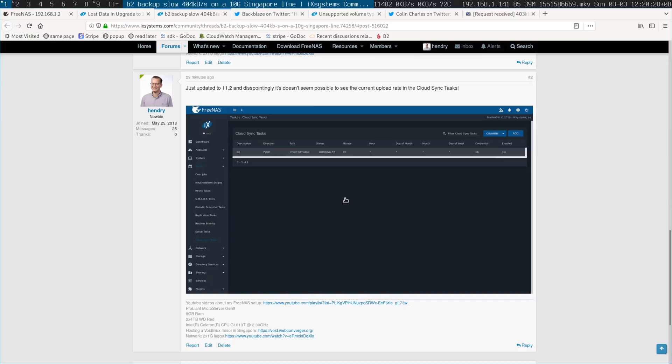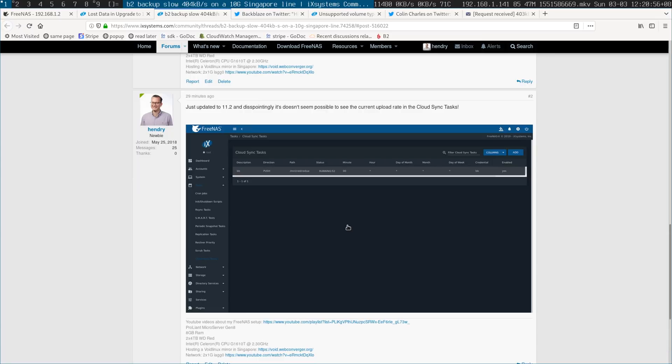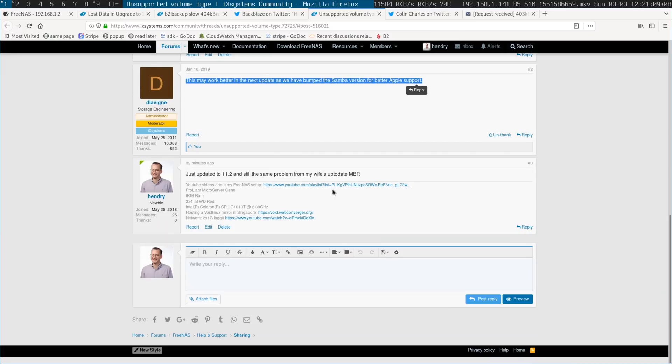But the bad news is that since upgrading I have less visibility with my cloud sync up to Backblaze, which is nowhere near completed. I've been backing up for a whole week and only done like 100 gigabytes — I've only gotten through about 10% of my 1.5 terabytes. The 11.2 UI is worse than the earlier version, and the 'unsupported volume type' issue is still present with the MacBook Pro, so I still can't access it over Samba over network share.